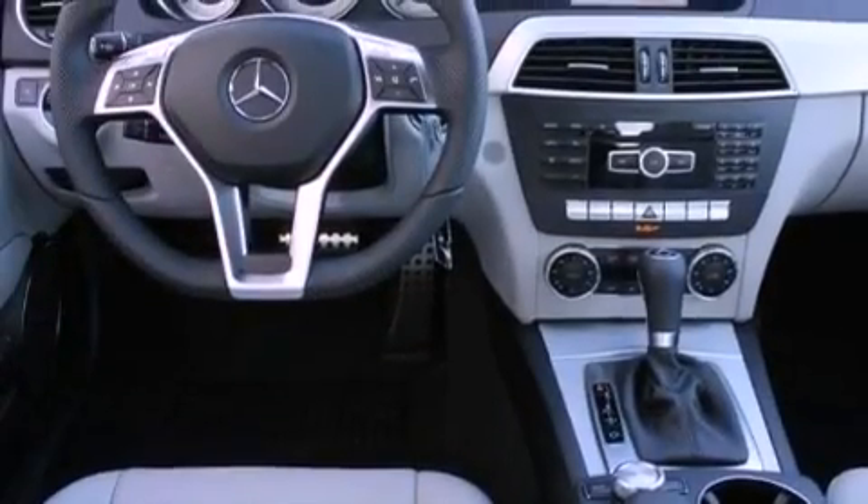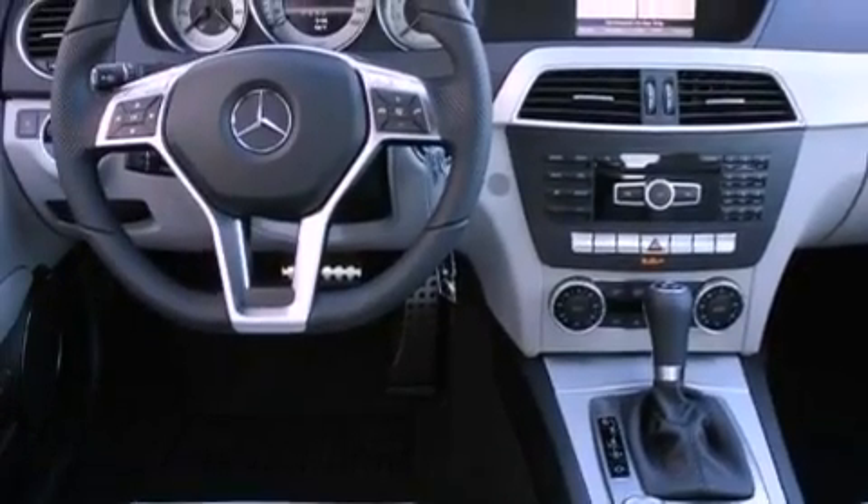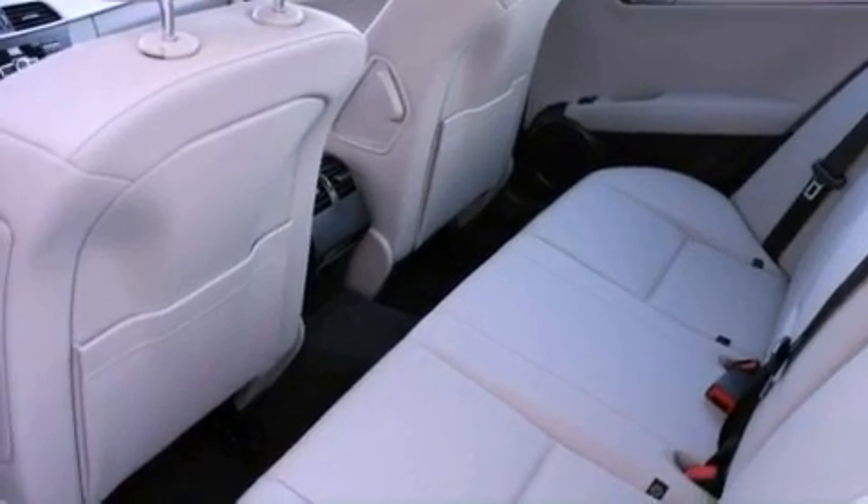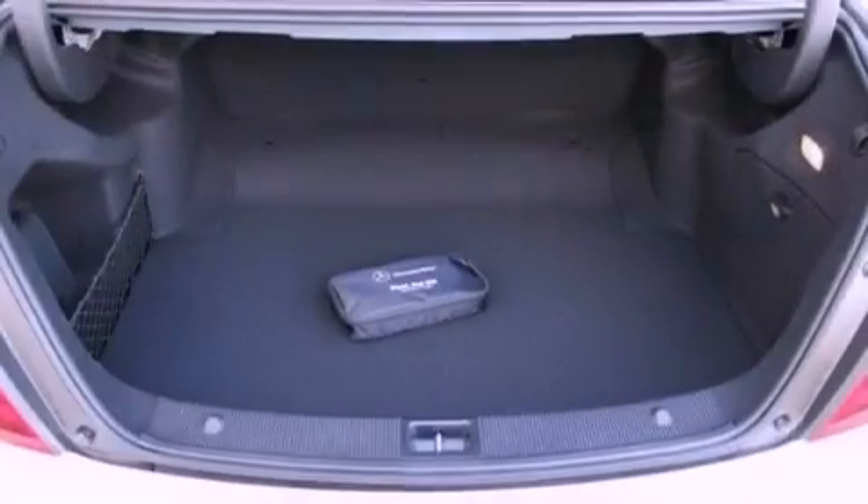Also included are a passenger side vanity mirror, a security system, a traction control system, air conditioning with automatic climate control, and rain-sensing windshield wipers that can turn on automatically if their sensor identifies water on the windshield.